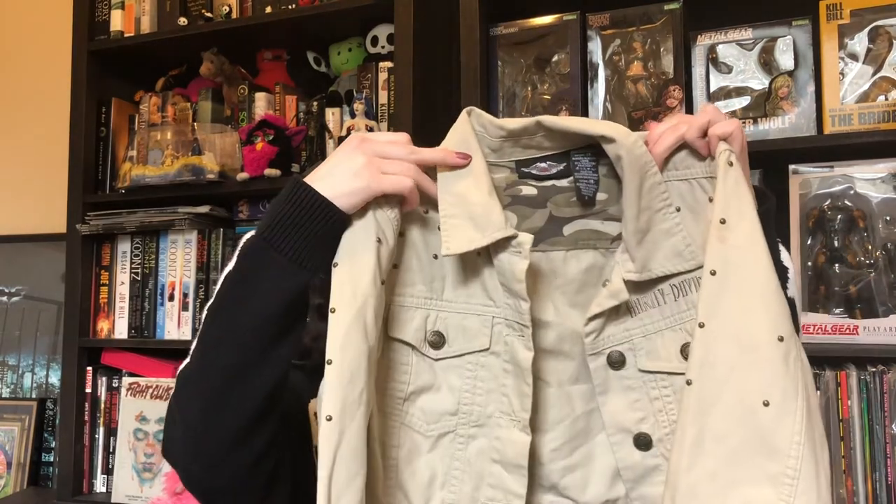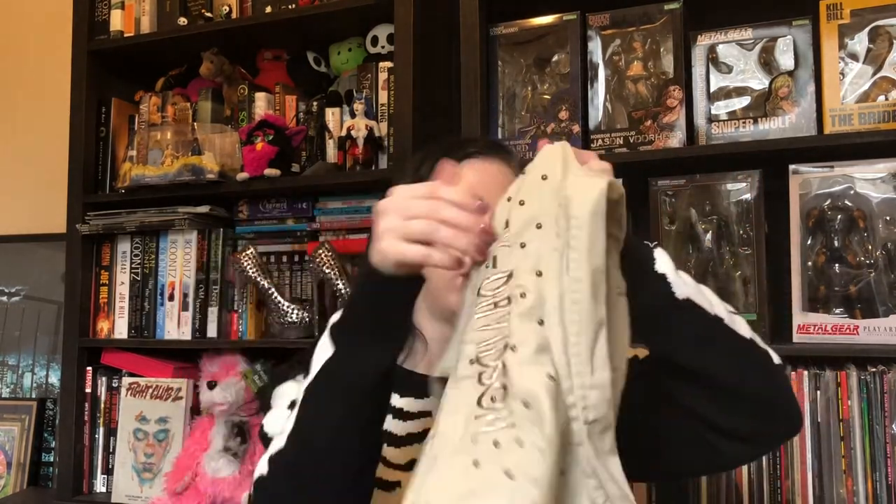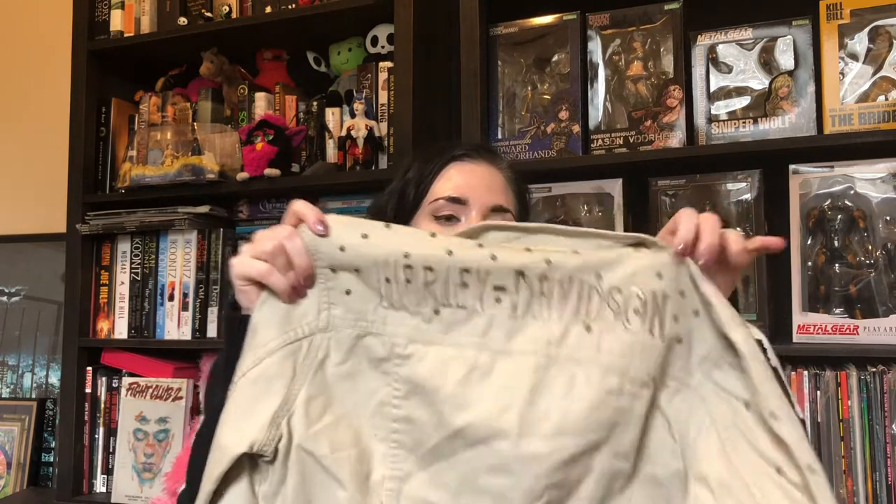The first thing I got today was this Harley Davidson jacket. It's got studding on the sleeves, it's cropped, and it says Harley Davidson on the back and the front.